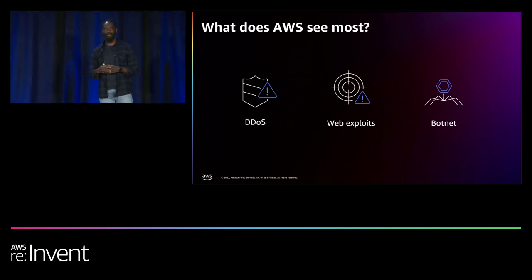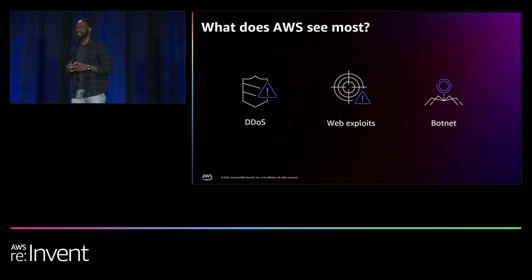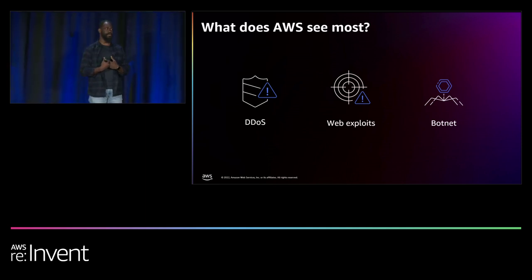The second common threat is web exploits. Web exploits target the integrity and confidentiality of your application by leveraging existing vulnerabilities within a software stack. Bad actors actively scan to find those vulnerabilities and exploit them. Around this time last year, we had Log4j — we had to create mitigations because it really disrupted the industry. It's not because Apache writes bad software; it's because we are human and flawed.